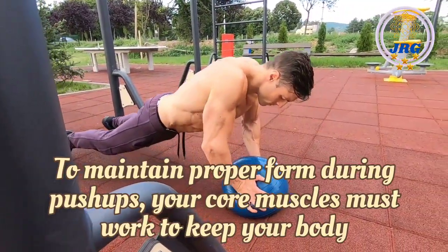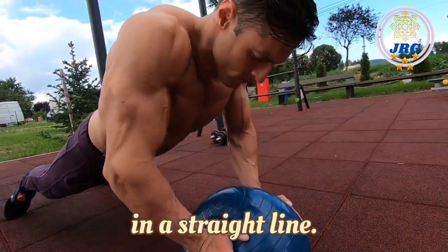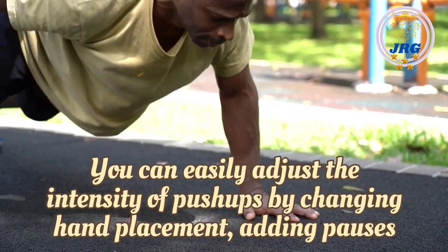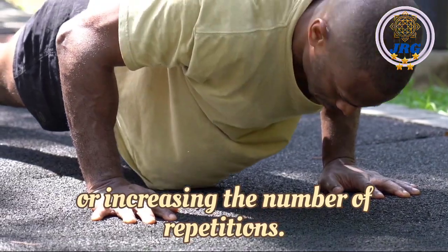Core activation: To maintain proper form during push-ups, your core muscles must work to keep your body in a straight line, leading to improved core strength. Scalability: You can easily adjust the intensity of push-ups by changing hand placement, adding pauses, or increasing the number of repetitions.